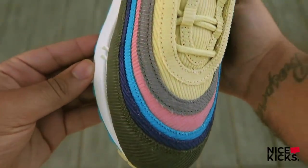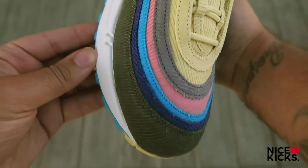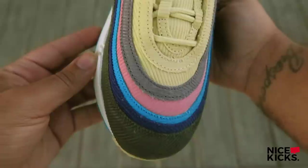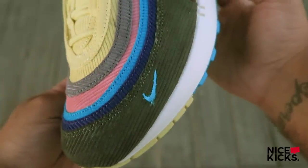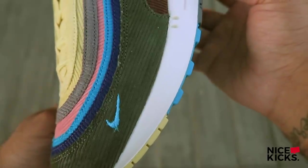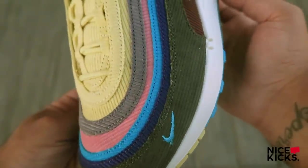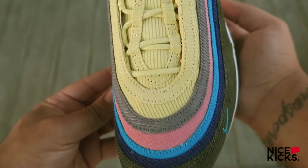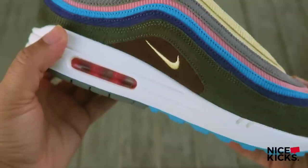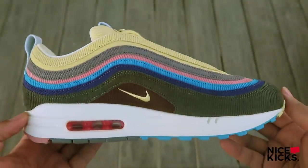I'll link that entire interview in the description below, so check it out after you finish watching. When we look at these shoes in hand, you can really notice the color blocking, which is my favorite part of the shoe. It starts with this lemon color — very bright at the top — goes into salmon, goes into gray, teal, and also olive. Beautiful color scheme.